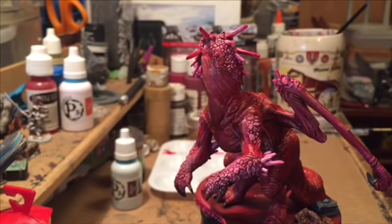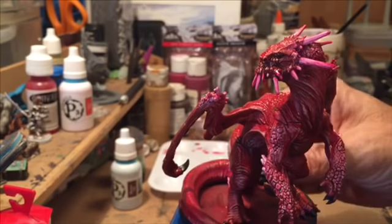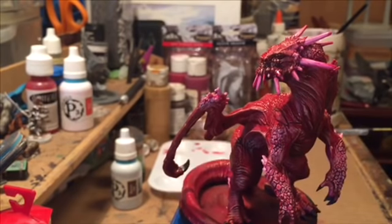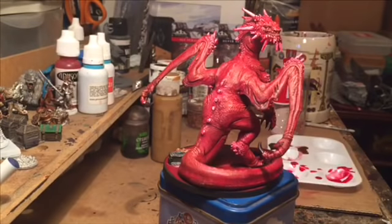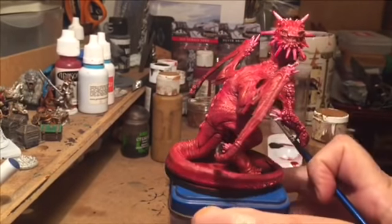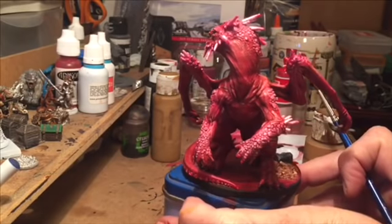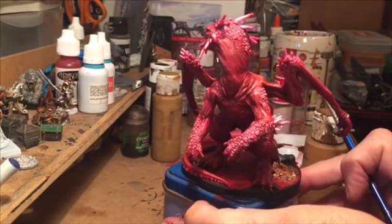We'll let it dry, we'll come back with the grass, and go from there. A lot of times in a speed paint, I usually just paint the base black, because if it's at a competition, I don't go to all the craziness — they're judging the miniature, not the base. But I'm going to go ahead and do this, because this is an actual working figure.